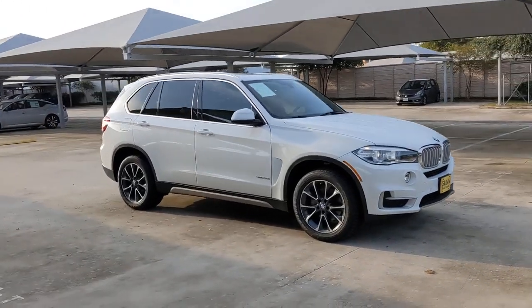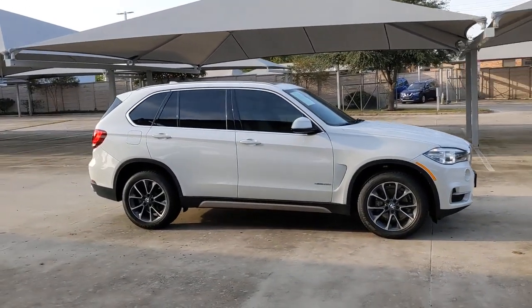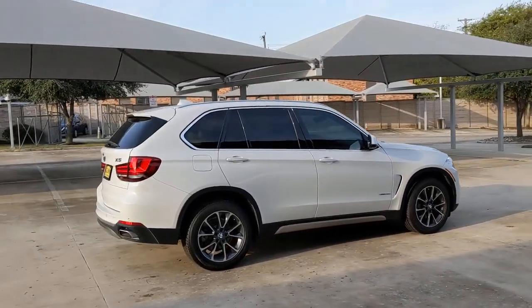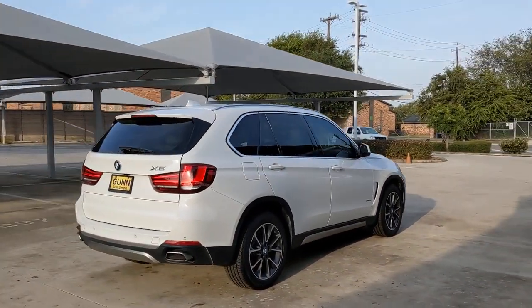You'll have love at first sight with the 2018 BMW X5. This vehicle still has fewer than 45,000 miles on the clock, so it won't last long.